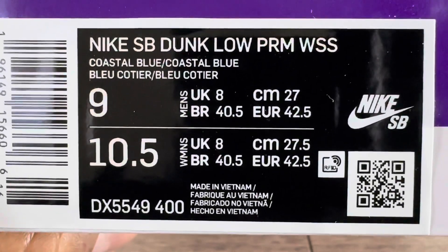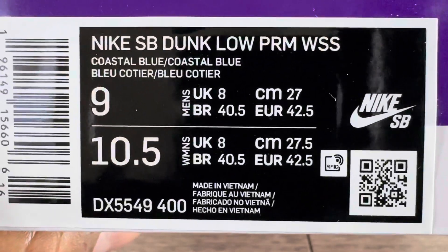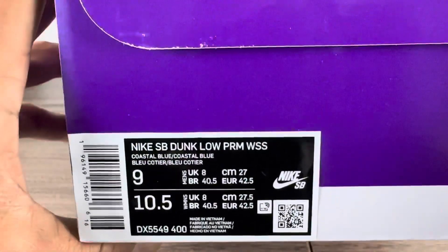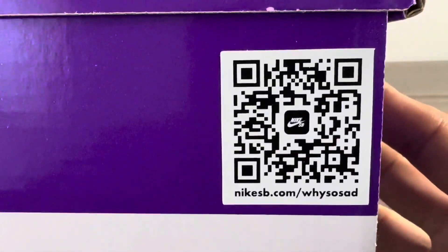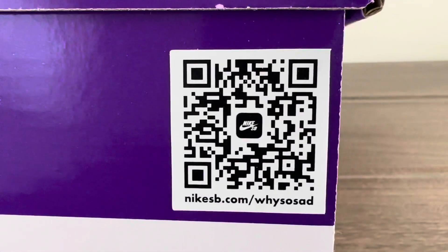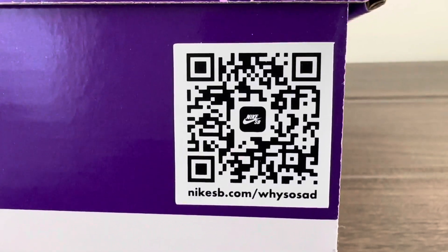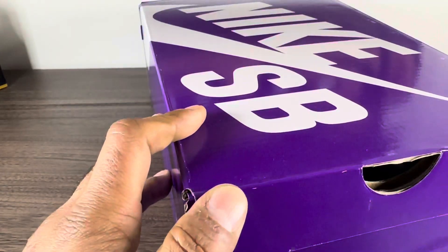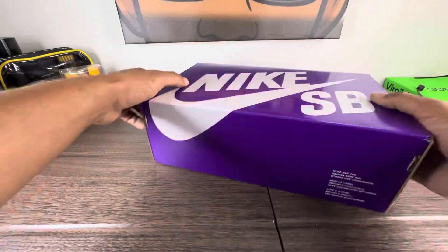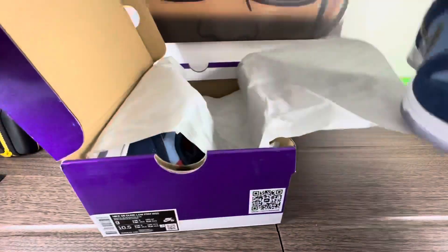The colorway is 'Why So Sad' in coastal blue, size nine — that's a UK women's ten and a half in the US Nike SB. Heard this QR code will take you to a link so you can find out more information about 'Why So Sad,' so go ahead and screenshot that and check them out. We've got a purple box — I am super stoked to have these.